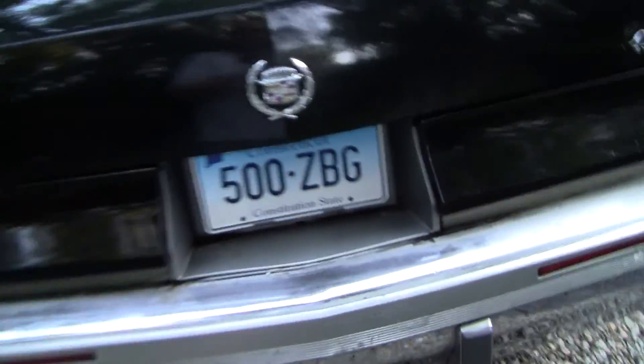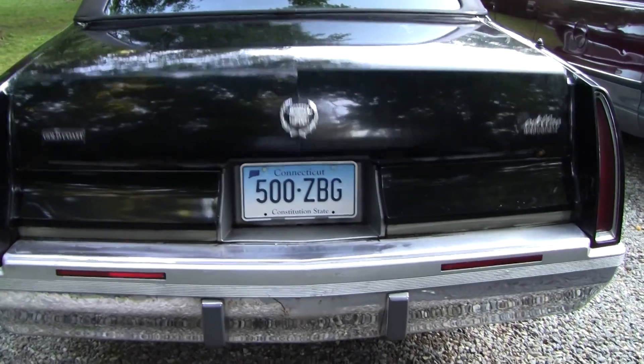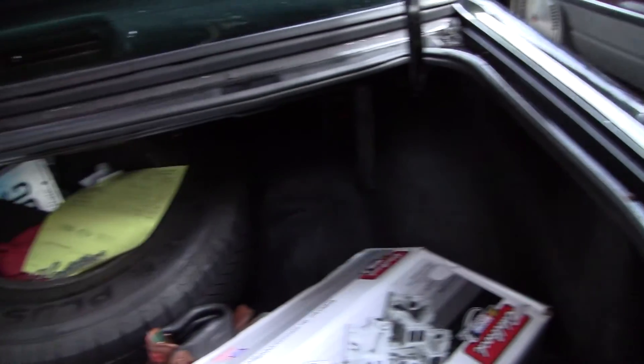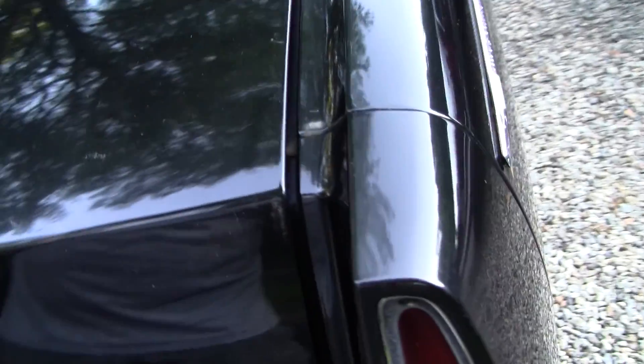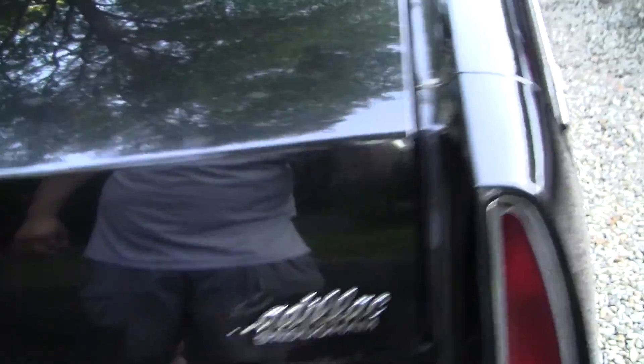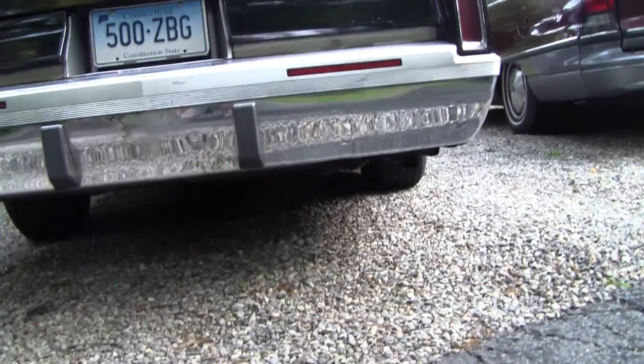And of course it has a trunk pull-down lever, like I would assume any other Caddy. Really big, roomy trunk here. Got a lot of bodies in this thing — I'm trying to pull it down. Dual exhaust, all stainless steel exhaust.